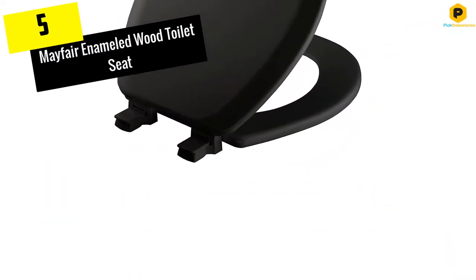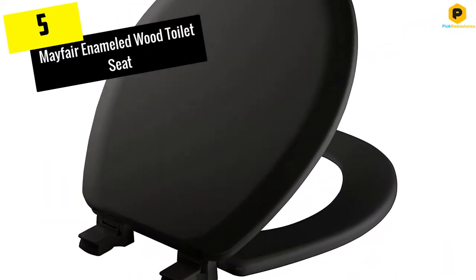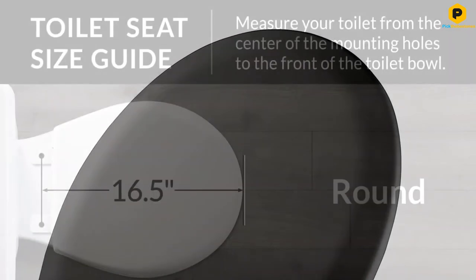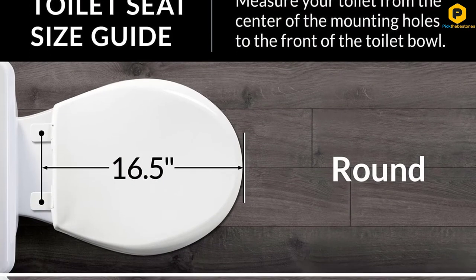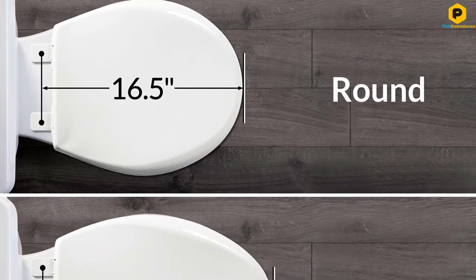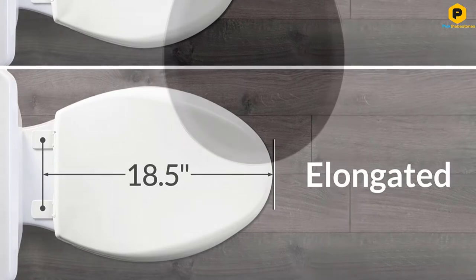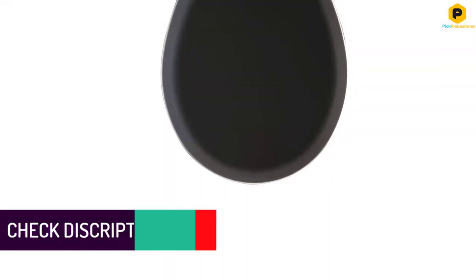Starting at number 5, we have the Mayfair Enameled Wood Toilet Seat. Wood toilet seats add a certain aesthetic appeal to a bathroom that plastic options can't match. With 9 color choices, the finish of the Mayfair Enameled Wood Toilet Seat looks stunning, but should be cleaned using only mild soap and water.